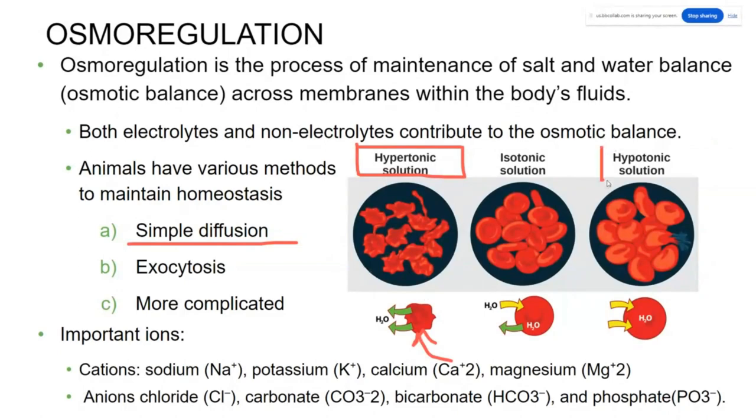If an organism lives in a hypotonic solution like a freshwater lake, there's going to be more salt inside the animal than outside, so they run the risk of getting too much water — osmotic pressure will be pushing into their body. Some organisms are actually isotonic to their environment, meaning they have the same water content as the environment around them and are able to maintain homeostasis just by being at equilibrium.